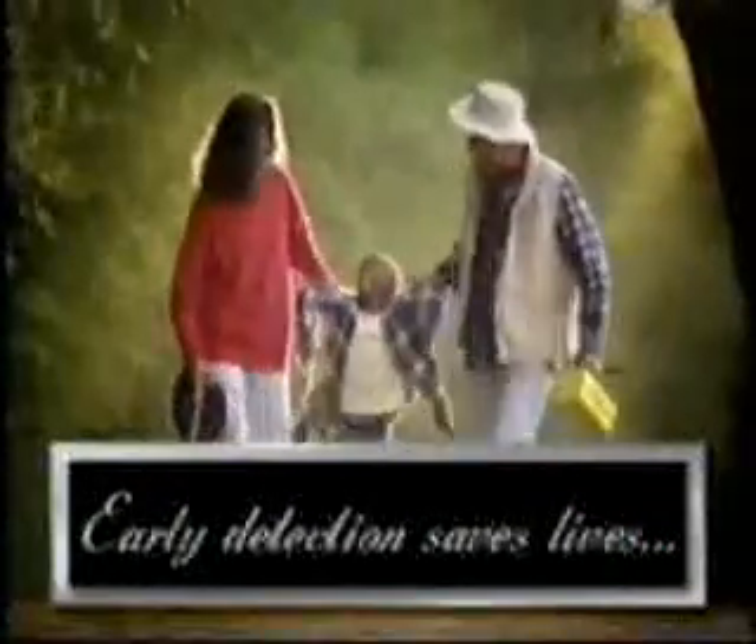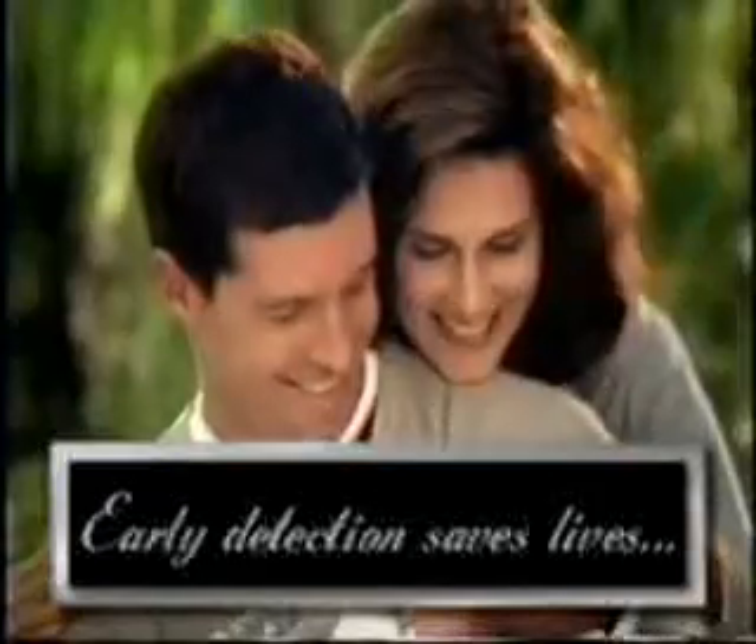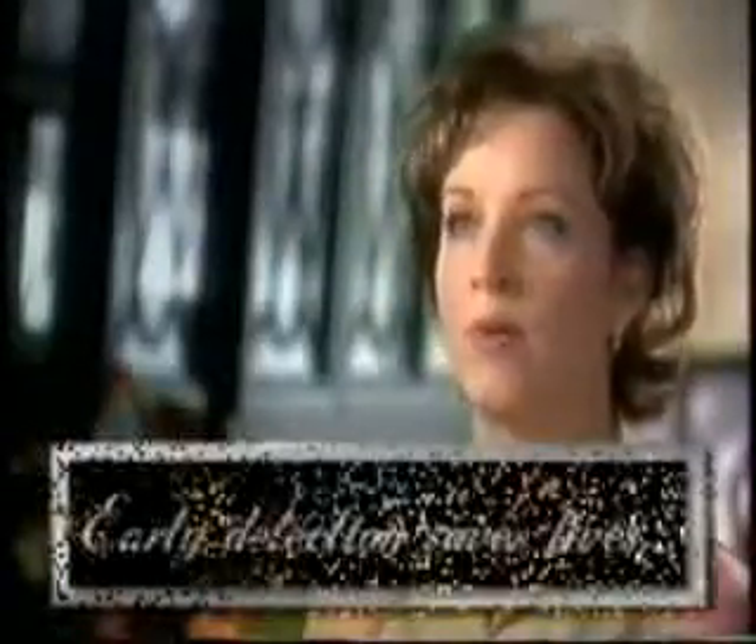One in eight women will be diagnosed with breast cancer in their lifetime. That is somebody's mother. That is somebody's grandmother. That is somebody's sister. So if you told eight women, then you potentially saved one woman's life.